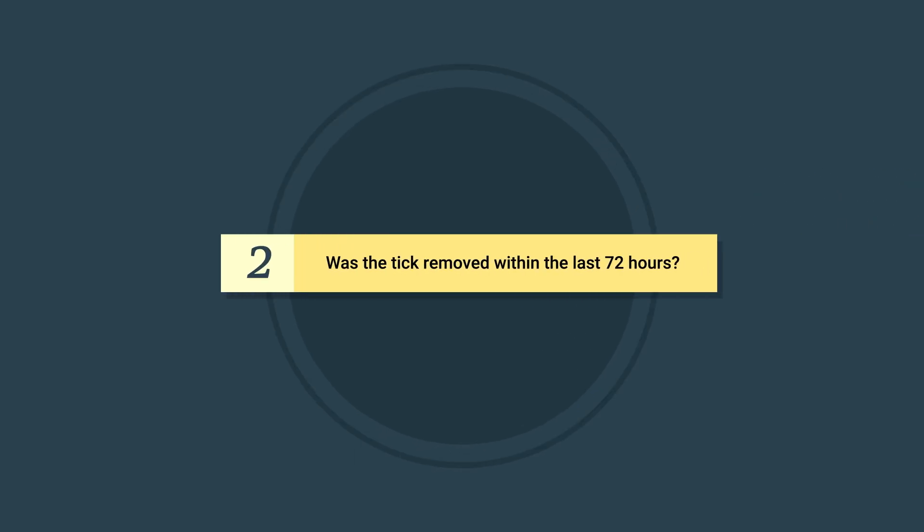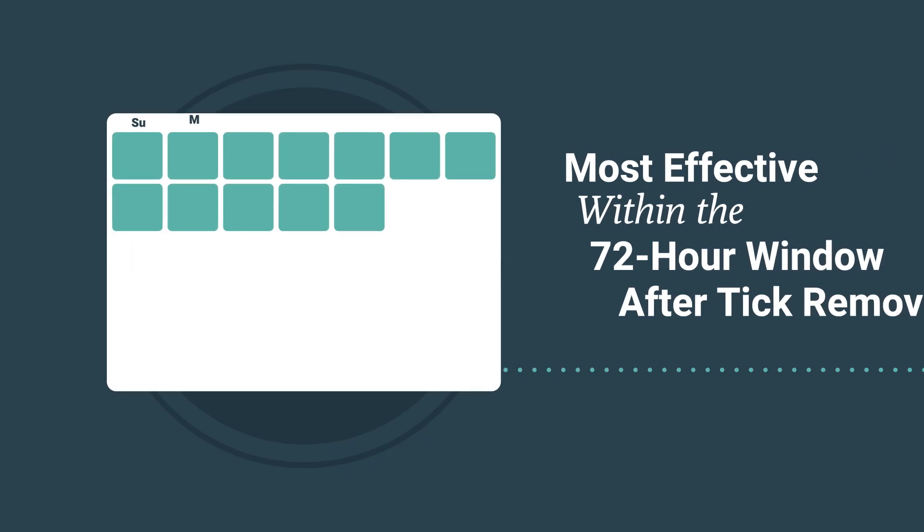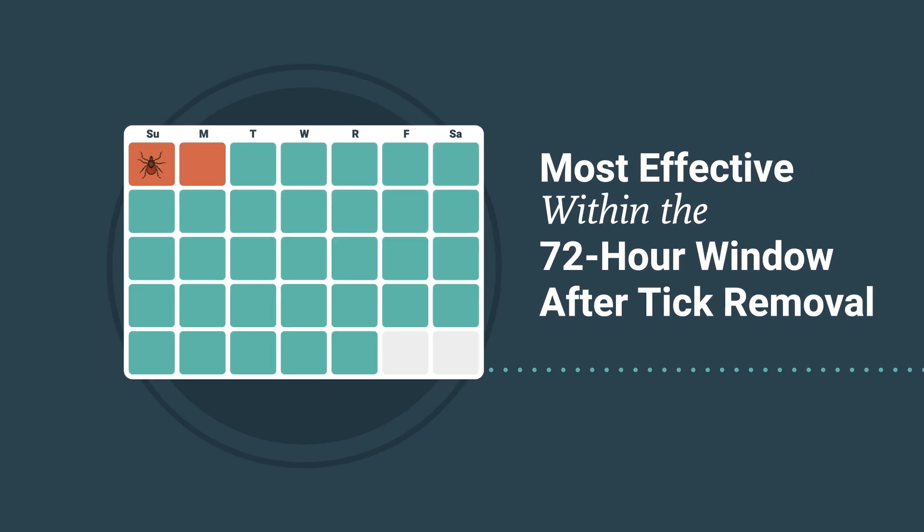Question two: Was the tick removed within the last 72 hours? The Lyme disease incubation period is at least three days, so post-exposure prophylaxis is most effective within the 72-hour window after tick removal.